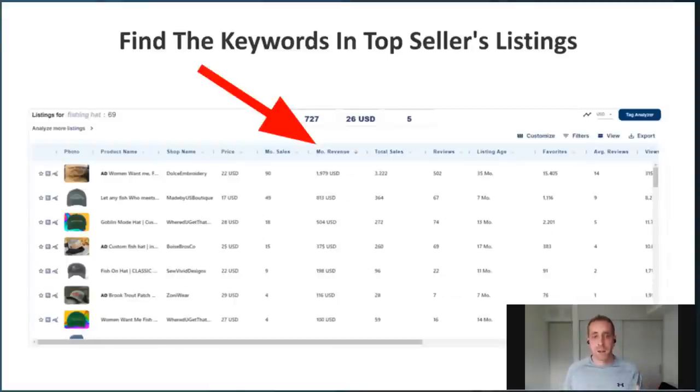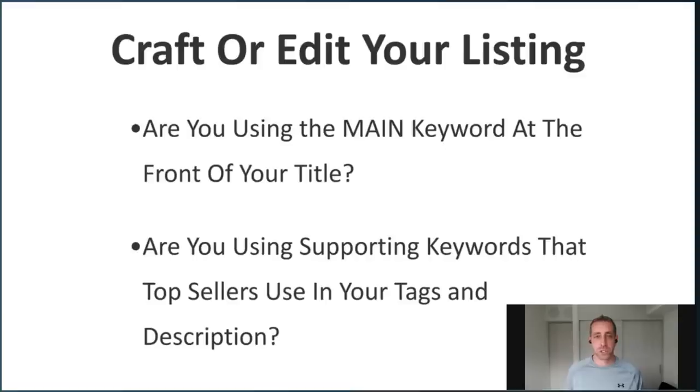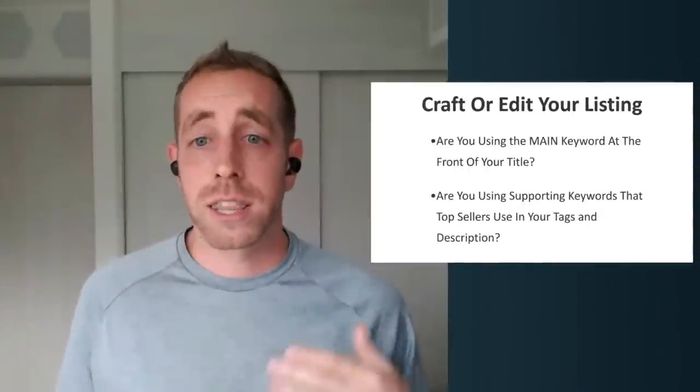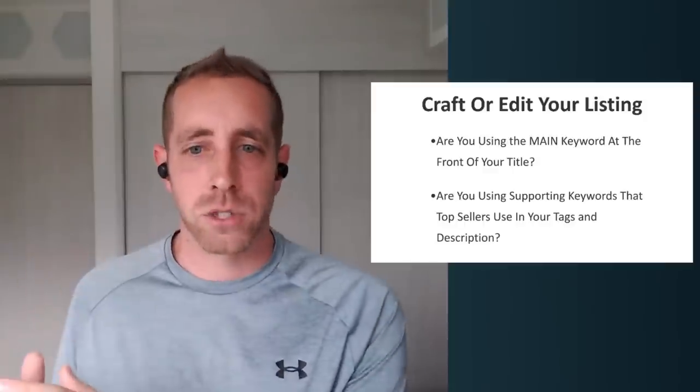We typically go through the top three to five listings and write down all the related keywords and tags we see. Just click on the product name in EverBee — it takes you into that detail view. Jot down the keywords in their title, jot down their tags. This will help you in the actual creation phase. The question to ask when creating or editing your listing: are you using the main keywords that the top sellers use in their titles and tags? If the biggest keywords appear in those top listings, try to put them towards the front of your title.